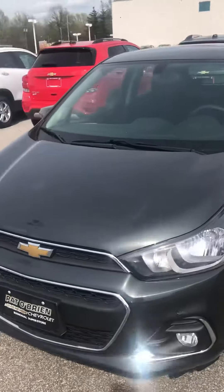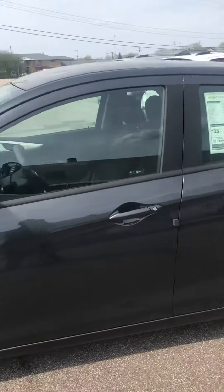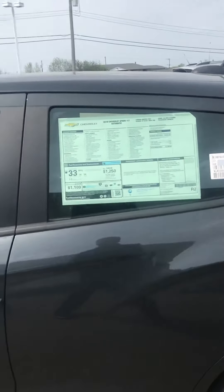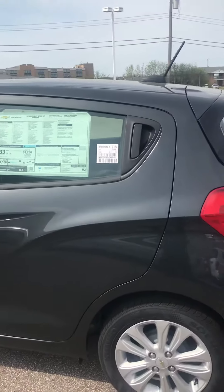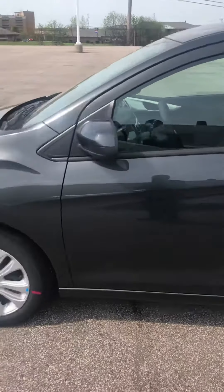It's going to come with the nightfall gray exterior, jet black interior, and a CVT transmission. You're going to get great fuel economy — 38 on the freeway, 30 in the city. This vehicle is a 1.4 liter ecotech engine as well, which means you're going to get great fuel economy.